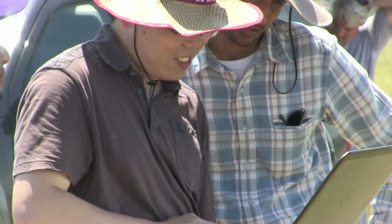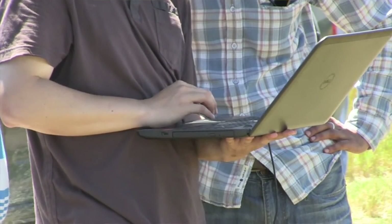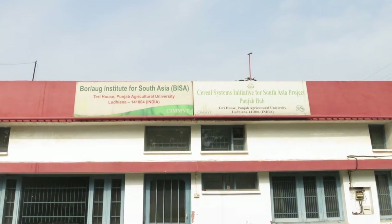Our team for the USAID project is made up of scientists and students here at Kansas State. We also have partners at CIMIT, which is the International Wheat Research Center in Mexico, and CIMIT project team partners located in India at the Borlaug Institute for South Asia, across North India, and also collaborators at Cornell University.